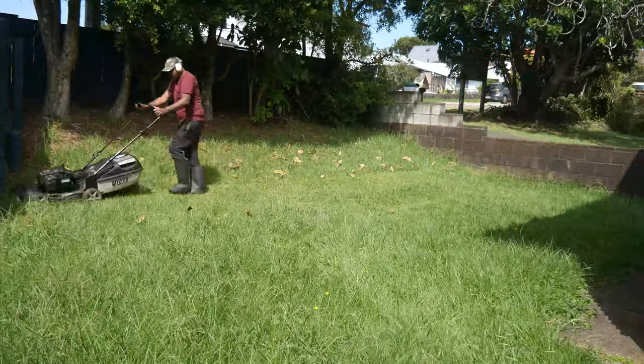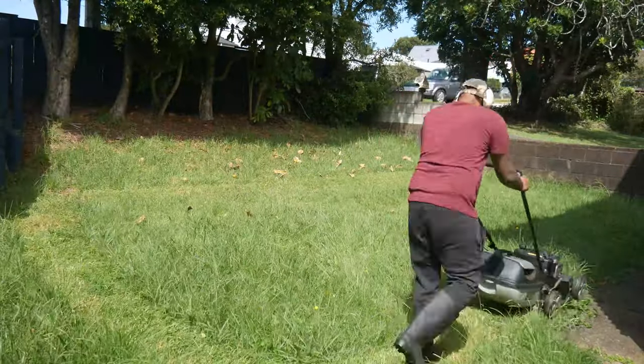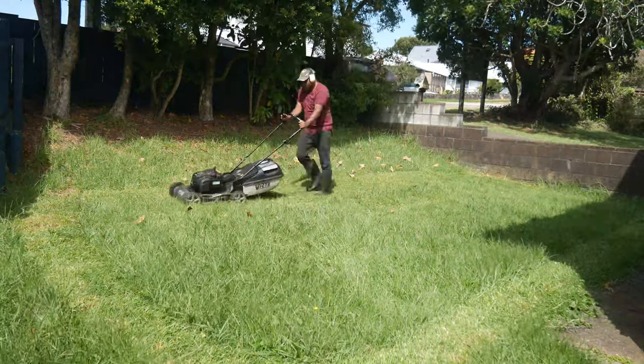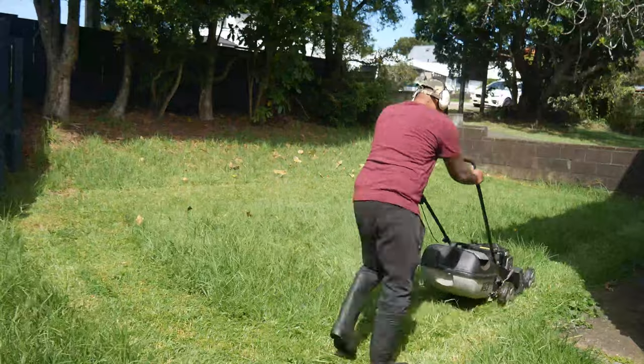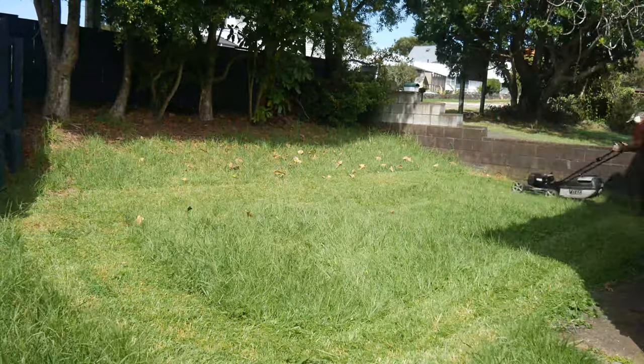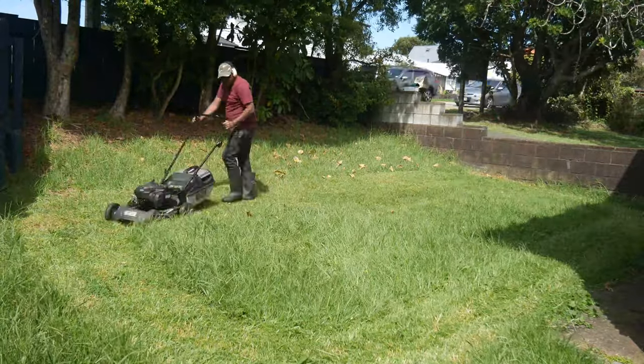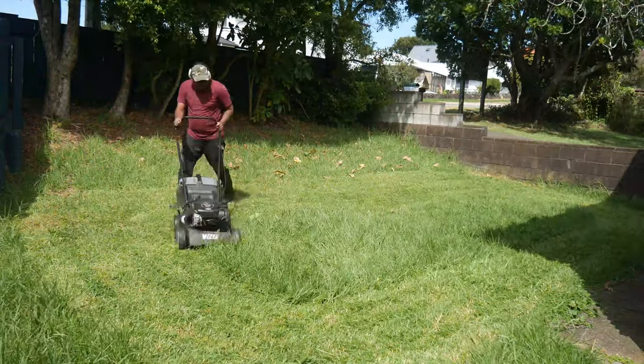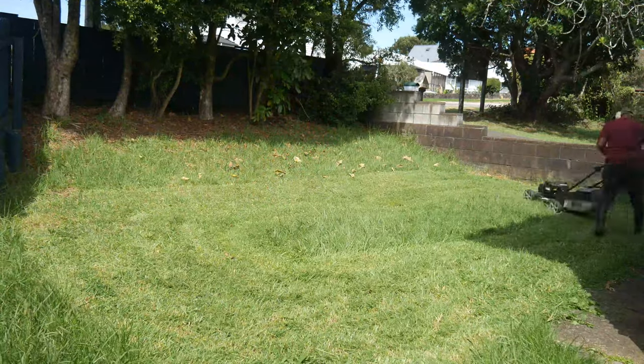You can use lawnmowers every two weeks. You can hire a lawnmower or use separate lawnmowers. You can charge the lawnmowers at the same time.